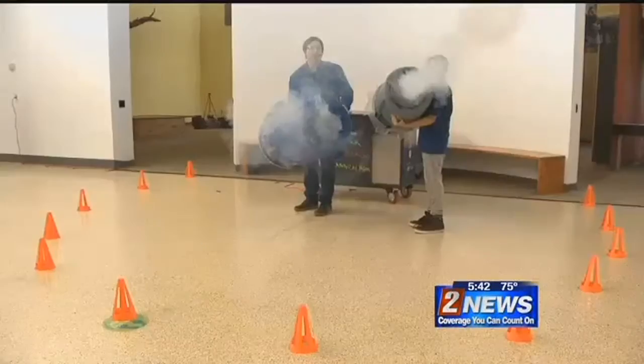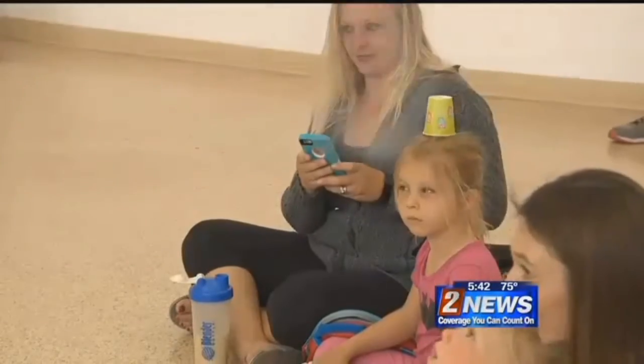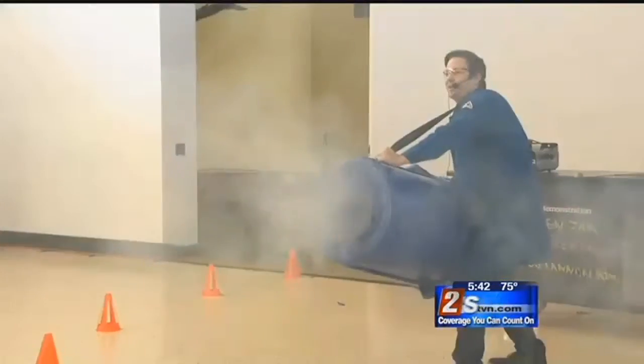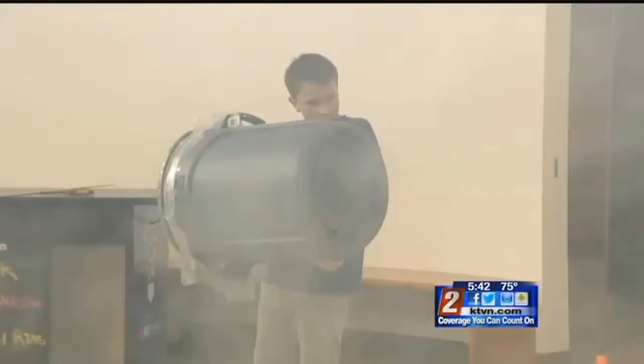One shows the principle of electricity by giving visitors standing in a circle a mild shock. Another demo looked at air pressure by blasting fog at people, as you see there.